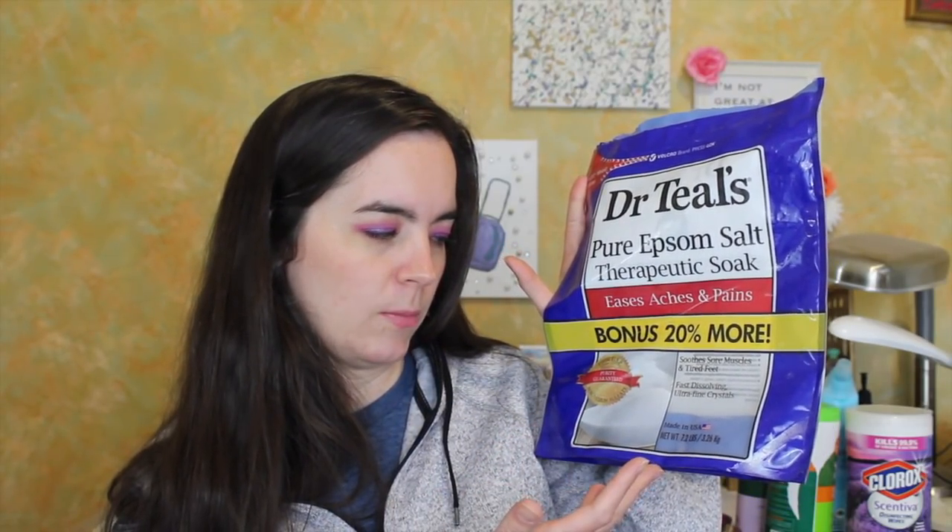This giant bag of Dr. Teal's Pure Epsom Salt — it says bonus 20% more but this is a 7.2 pound bag. The only other sizes I've seen from Dr. Teal's are three pound bags, so that's 50% more, and it's the same price. It's such a good deal. I was so bummed because I had only purchased one and ran out. I found them again at Walmart recently and bought three or four of them because it's five dollars and you're getting so much Epsom salt. They're unscented and dissolve very quickly. I love these.